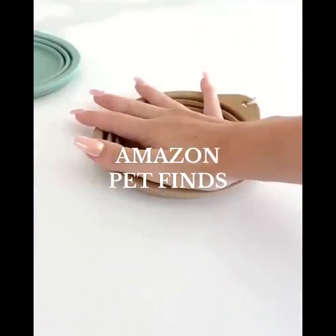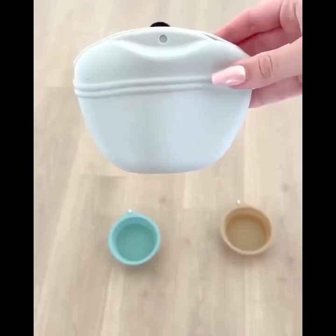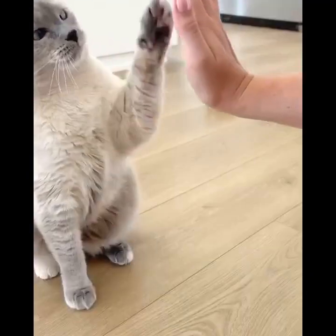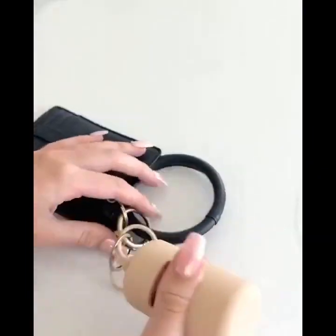Amazon pet finds. These silicone collapsible bowls come in a pack of two, have a clip, and are perfect for taking on the go. This portable treat bag has a magnetic close, will easily clip onto your pants, and is great for on-the-go training. We also love the color and design of this dispenser — the bags are leak-proof and easy to refill.